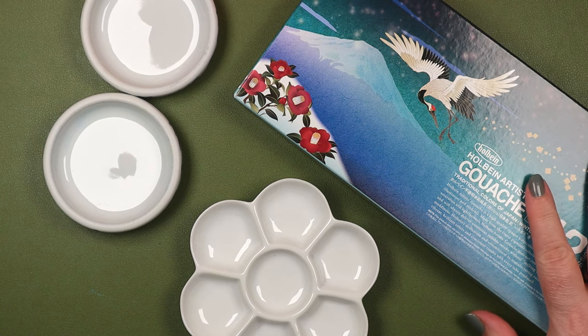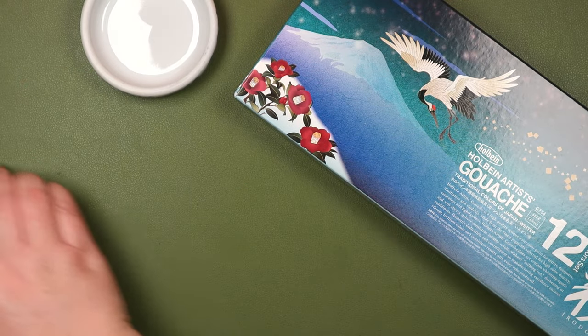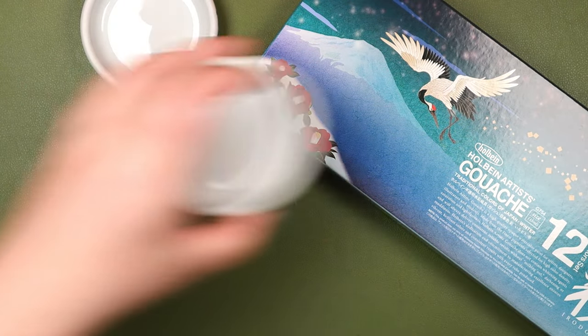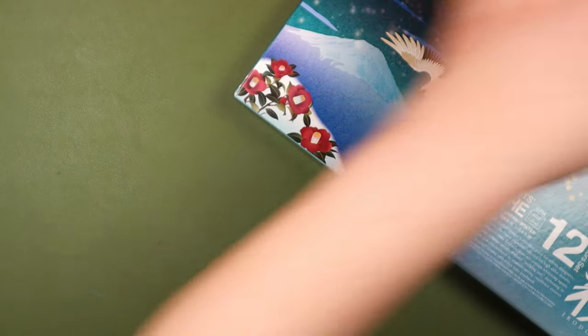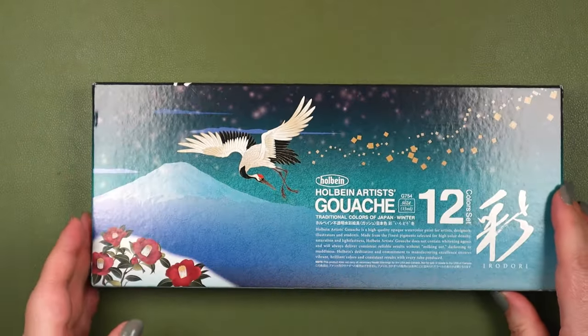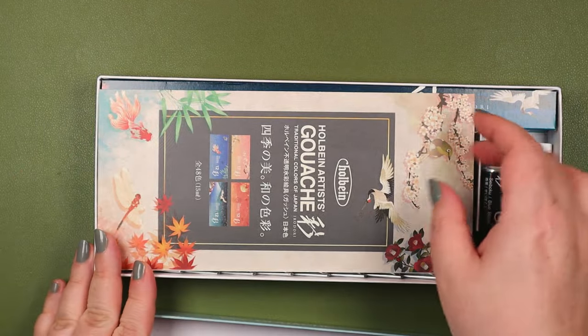I'm finally getting around to using this 12-color set of gouache, the Iridori Winter Assortment from Holbein. Hi, this is Inkworks, I'm Irene, and I first showed this box in a holiday video from December.